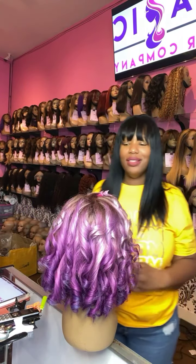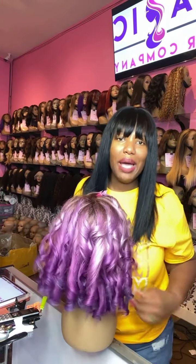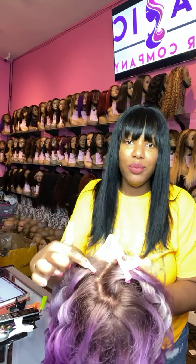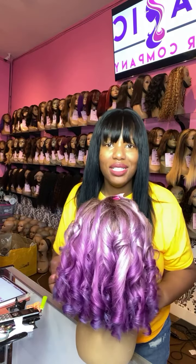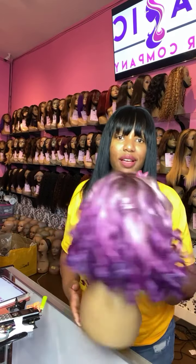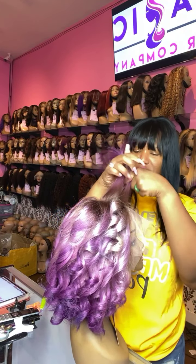I'm back styling more wigs. This is the wig we just custom colored — you can see it has this natural root here. You can part this up to six inches back; you can part all of our wigs six plus inches. We did a three different color ombre. I'm curling her up and I'll show you guys the end results. I have about three more curls to do at the top.